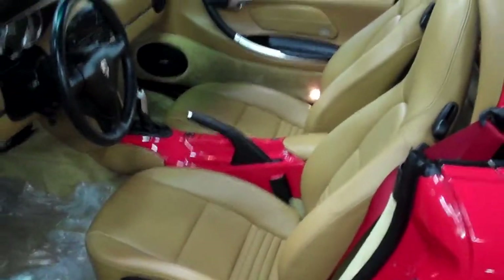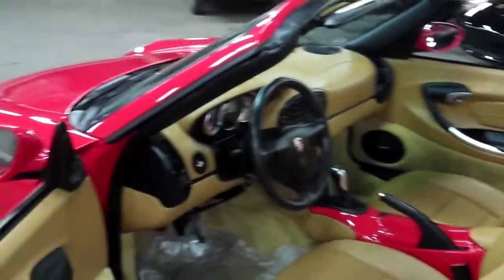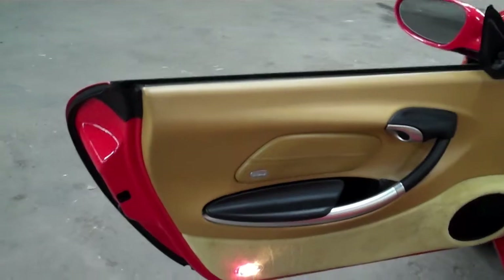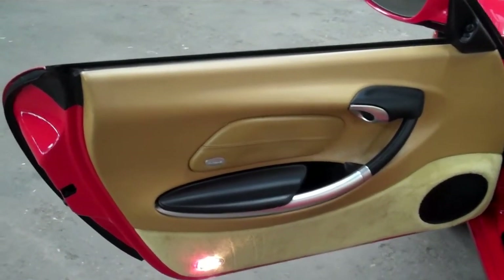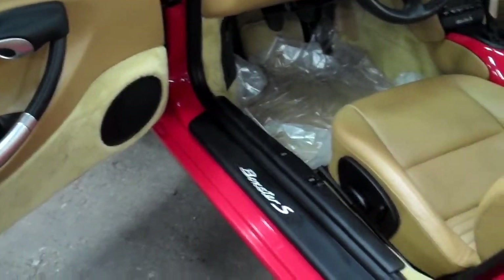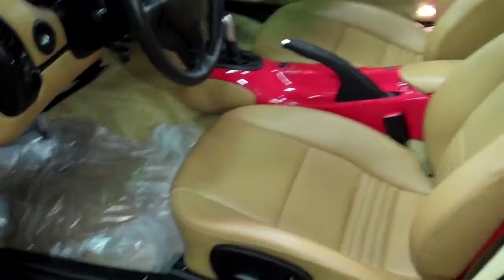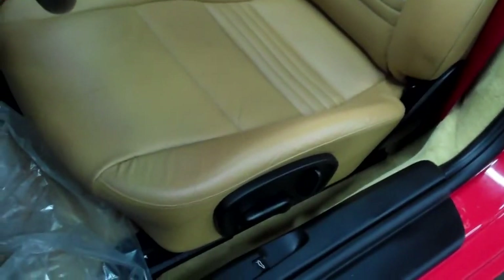As you open the driver's door, you see that gorgeous Savannah beige interior on the door panels with the black contrasting. The interior — you'd swear this was a new Boxster, really. Even the seat bolsters, which sometimes show wear in these cars, show nothing. I'm going to zoom down so you can see a little better. Super clean. Just absolutely stunning.